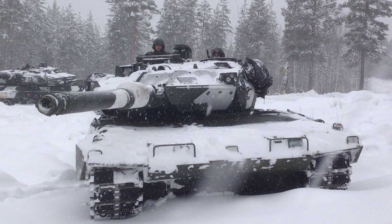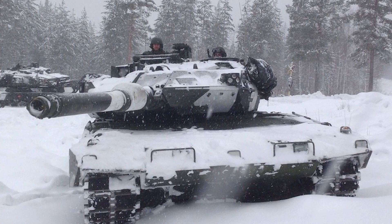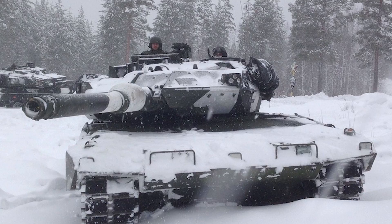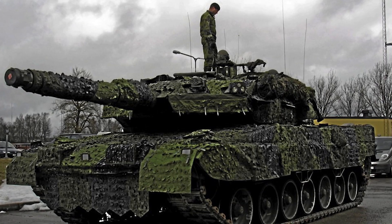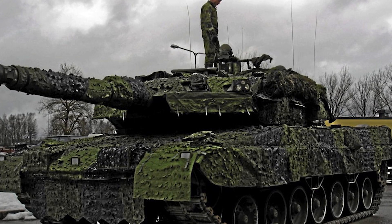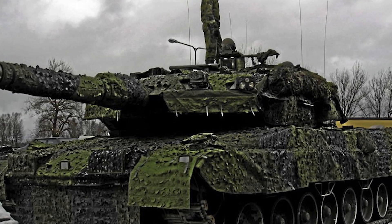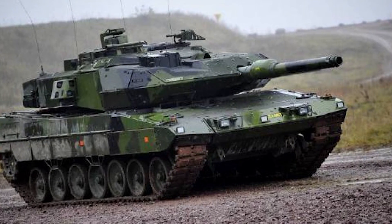Here is where we get into some interesting aspects of whether it's better than the M1 Abrams. In an intensive test from 1994, the Leopard 2A5 prototype won a competition against the M1A2 Abrams and the French Leclerc, which was one of the major reasons why Sweden invested in this particular tank. When it came to cost, an individual Stridsvagn 122 unit cost approximately 5.74 million US dollars, compared to the M1 Abrams at about 6.71 million US dollars.